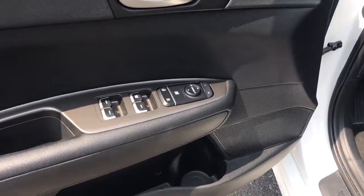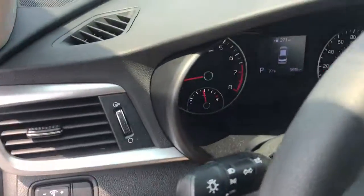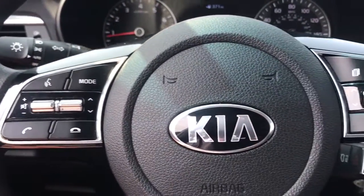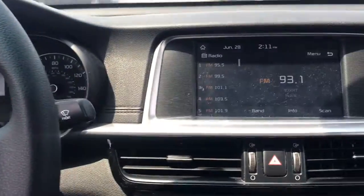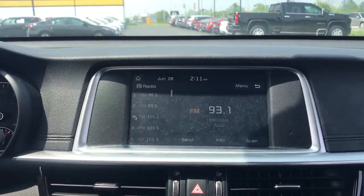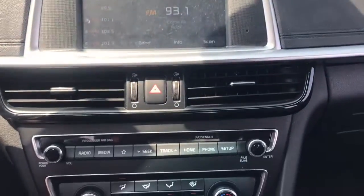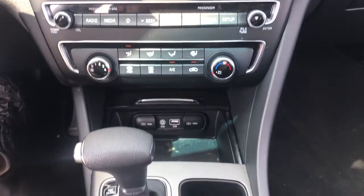These are just some of the great options this vehicle comes with: Apple CarPlay and/or Android Auto, keyless entry, heated mirrors, steering wheel audio controls, aluminum wheels, alarm, electronic stability control, traction control, intermittent wipers, and floor mats.